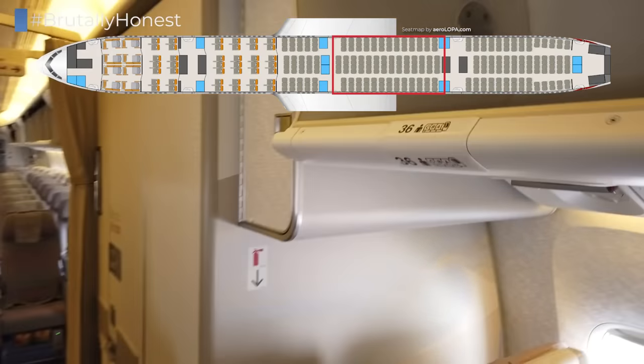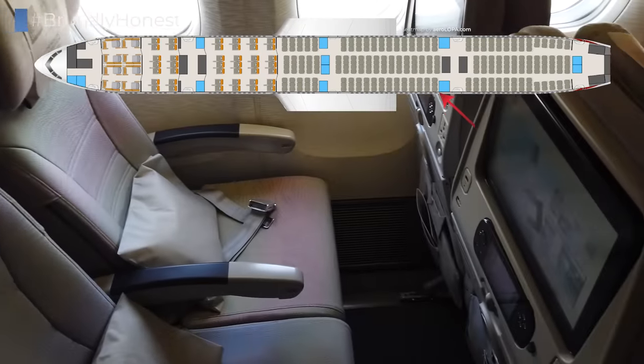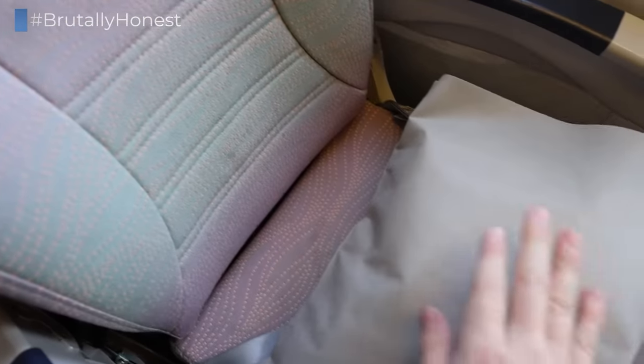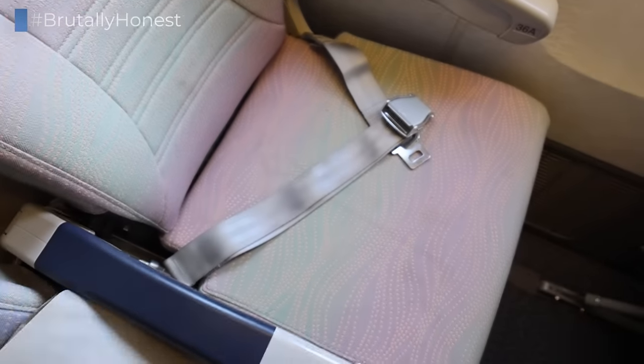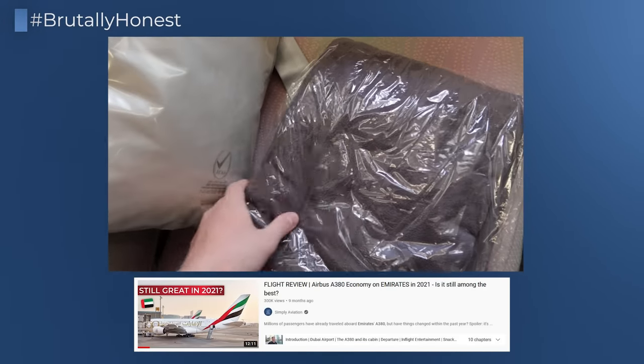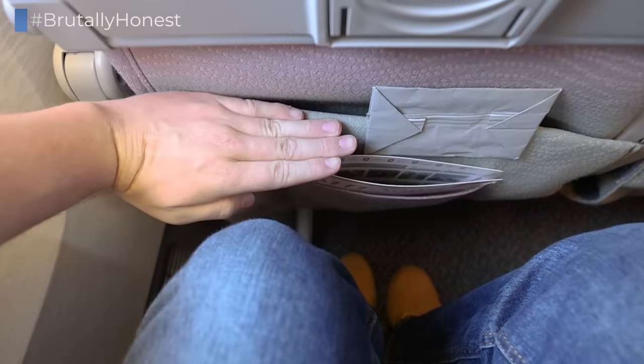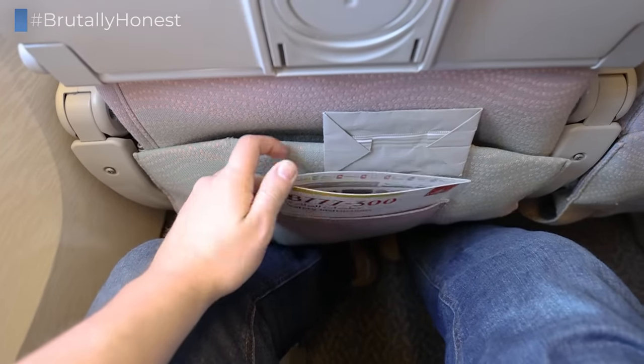I chose a window seat right before the second last door, which is 36A. Waiting on the seat already is a pillow, but notably absent is a blanket. They were available upon request, but I'm still surprised they're not provided on every seat, as they were on my flight to Vienna just a couple months prior. The legroom is okay — being 180 centimeters tall, I don't have any issues with that — and there is a standard seatback pocket.